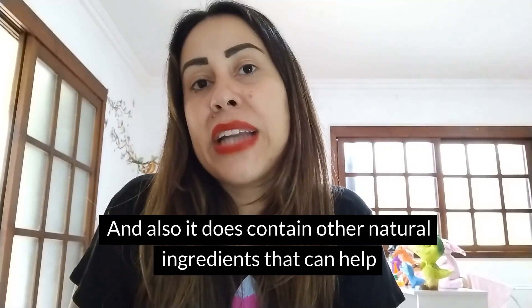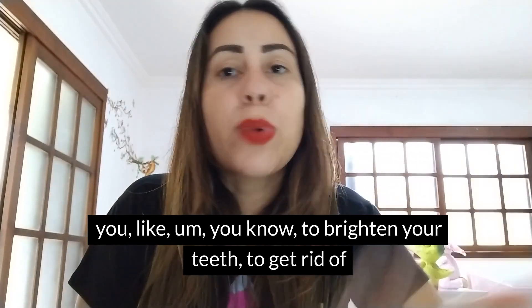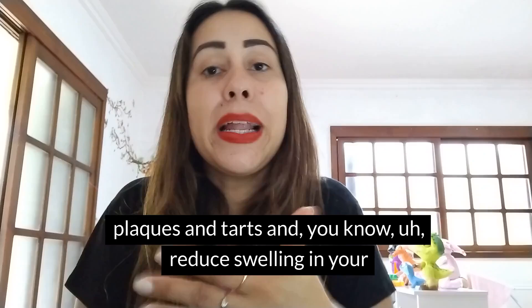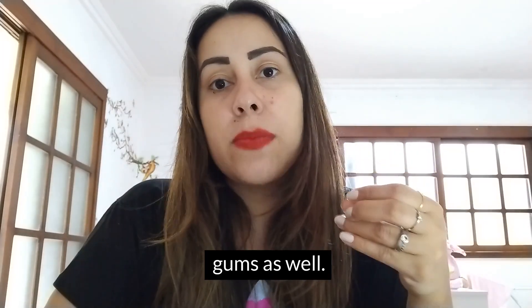It also contains other natural ingredients that can help you to brighten your teeth, get rid of plaque and tartar, and reduce swelling in your gums as well.